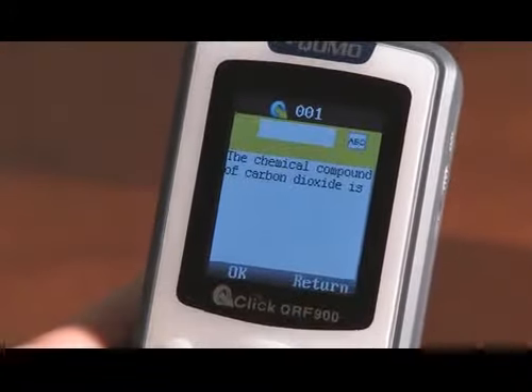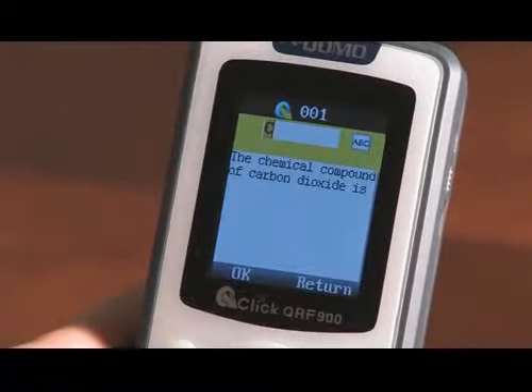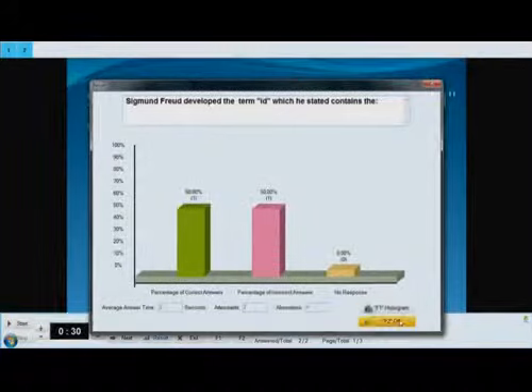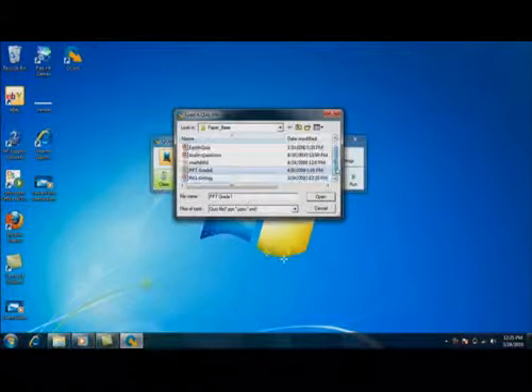Active learning dramatically increases information retention, and instant polling of the class lets teachers know when it's time to move on, or if more attention is needed on the current subject matter.